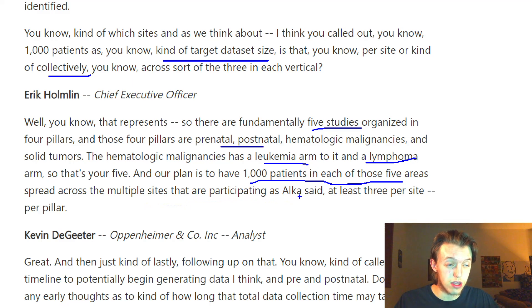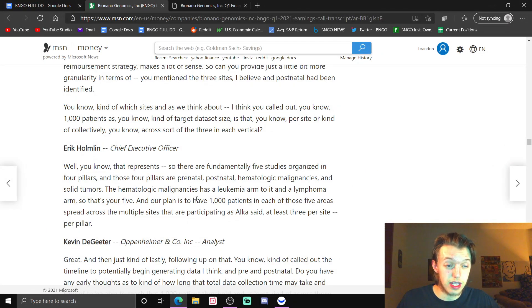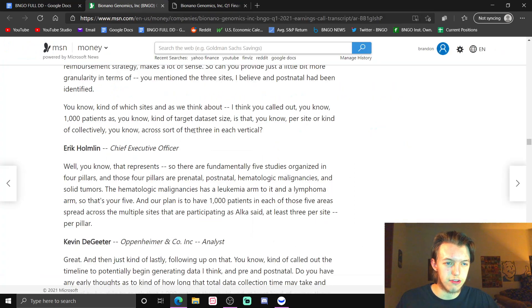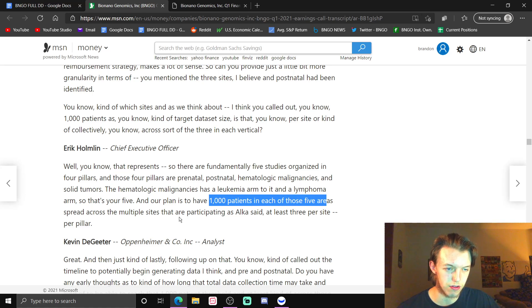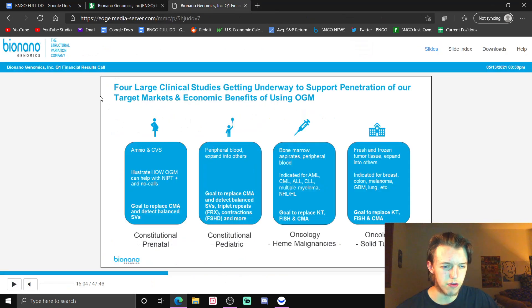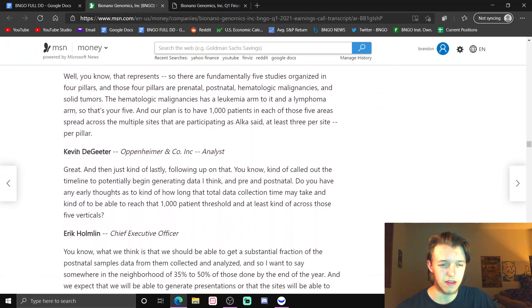The plan is to have 1,000 patients in each of those five areas spread across multiple sites. The chief medical officer said at least three per site per pillar. These are four large clinical studies — and in science, a higher sample size means more accurate results. They are going to be spending a lot of money and effort on these five clinical studies coming out this year.